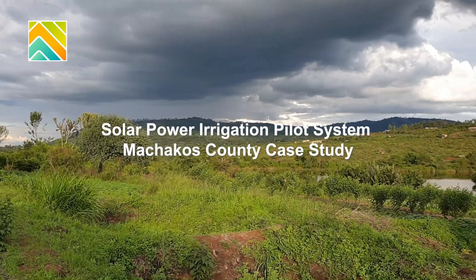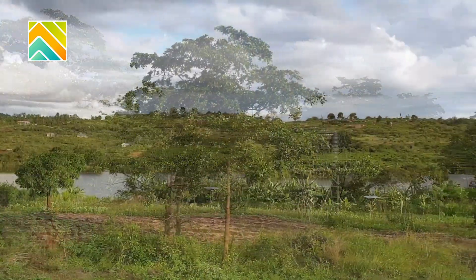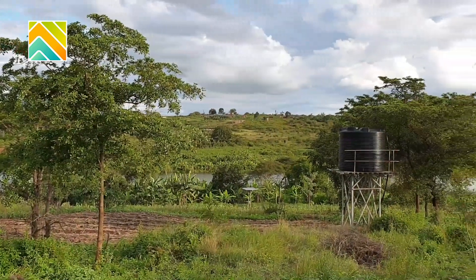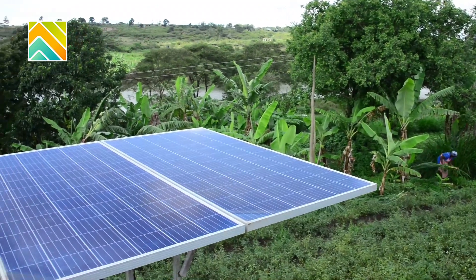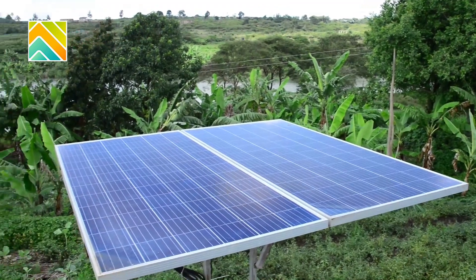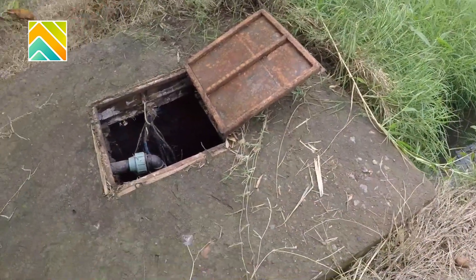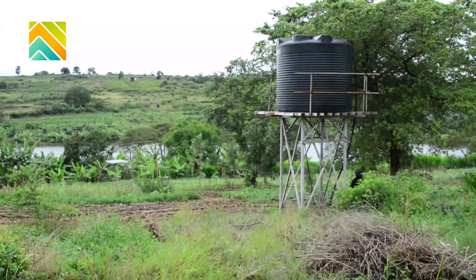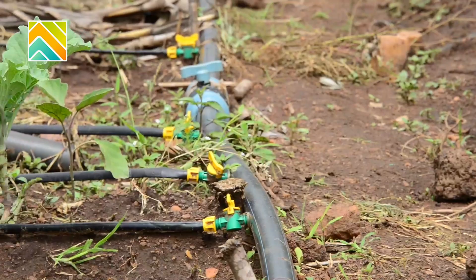GIZ has been in the business of promoting solar power irrigation for quite some time now. Today we are visiting Nduku's farm where we set up a solar power irrigation pilot system. It comprises a basic solar power irrigation setup: a 600-watt solar panel — two modules of 300 watts each — powering a submersible pump. The pump pumps water up to a 10,000-liter tank, and then we have the drip line system which feeds the crops.